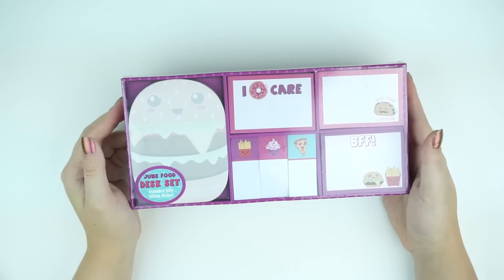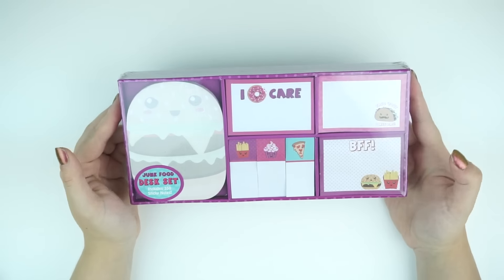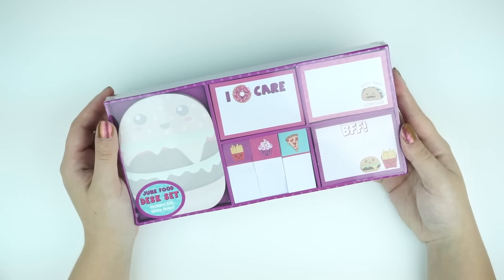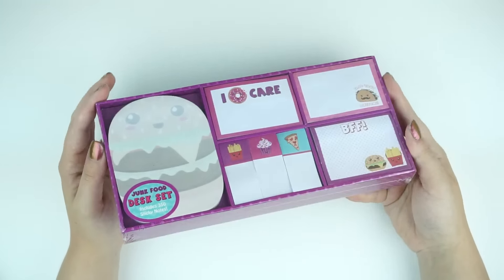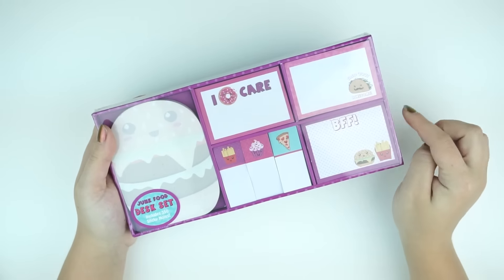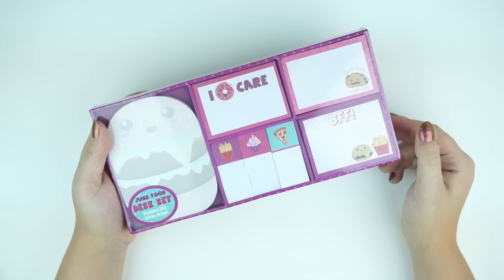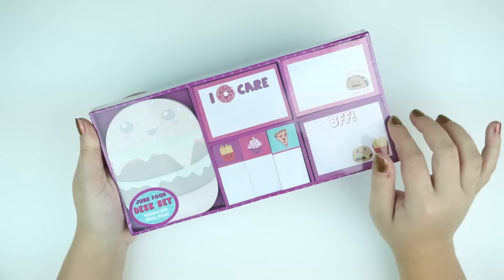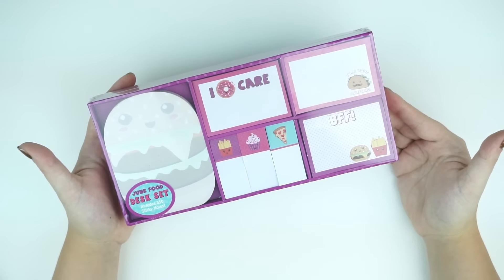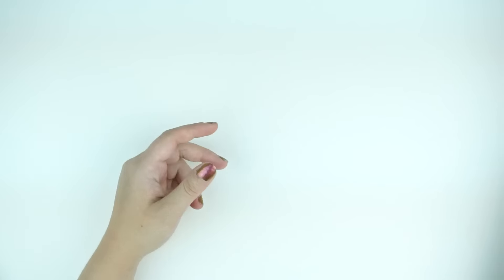I did pick up one thing from this place near me called At Home. It has all kinds of different house decor and they also have random stationary stuff. I don't think I'm going to keep this — it was kind of an impulse purchase, to be honest. I'll probably give it to somebody or include it in a giveaway. But I thought it was really cute so I figured I'd mention it. It was only $6 and it's this really cute post-it note set with donuts, hamburgers, tacos, pizza, and cupcakes on it. So if you guys see this anywhere — I don't know if you guys have At Homes near you — but it's just like a huge home decor warehouse. I'll probably gift this to somebody else or include it in a future giveaway.